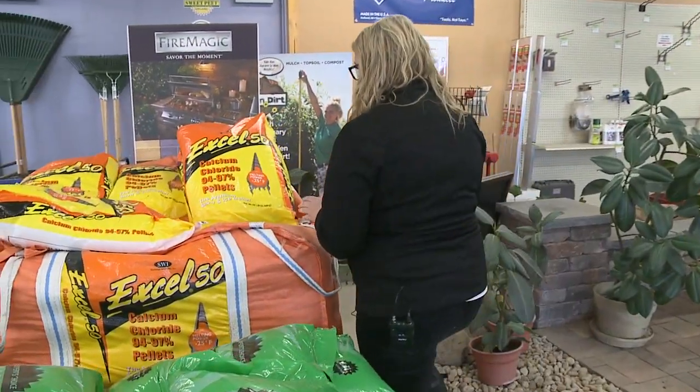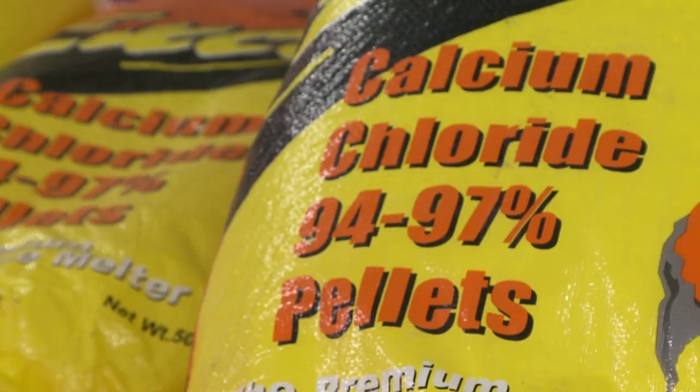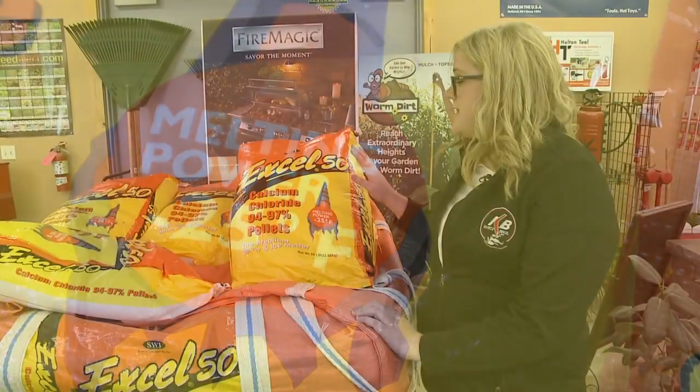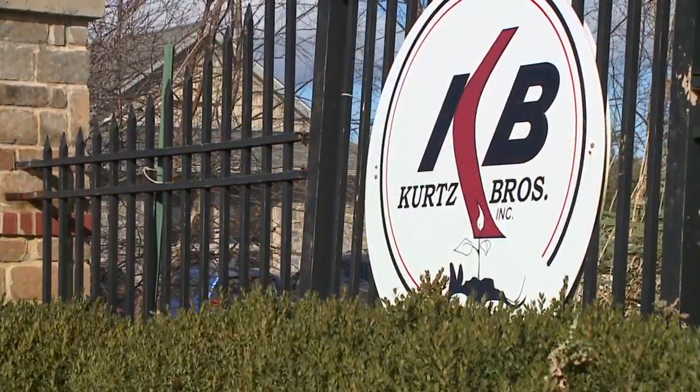We also have our calcium chloride, which is a different type of salt product. It's actually a pellet and it's probably the best for the coldest temperatures — it will melt down to negative 25 degrees Fahrenheit. It's safe on plants, your lawns, and your concrete walkways or driveways as well.